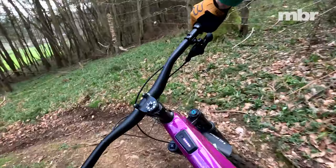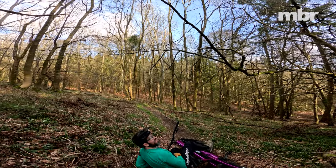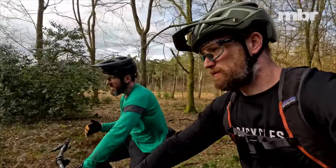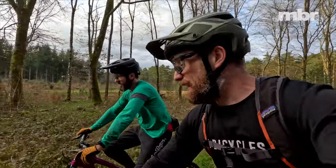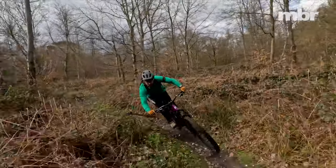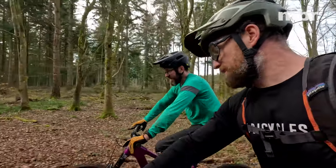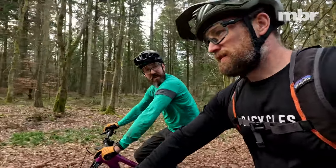One thing I think people are getting wrong with lightweight e-bikes is they keep comparing them to full-power bikes - 'should I get lightweight or full power?' For me, the real comparison is: should you get an analog bike or one of these? I would definitely agree - they feel a lot closer to an analog bike than a full-fat e-bike. The big question there has got to be the price difference. If you've got a four-grand budget, you're not getting a lightweight mid-powered e-bike. You'd be getting a very basic full-fat option. If you want a really lightweight mid-powered e-bike, you've got to spend a ton of money.